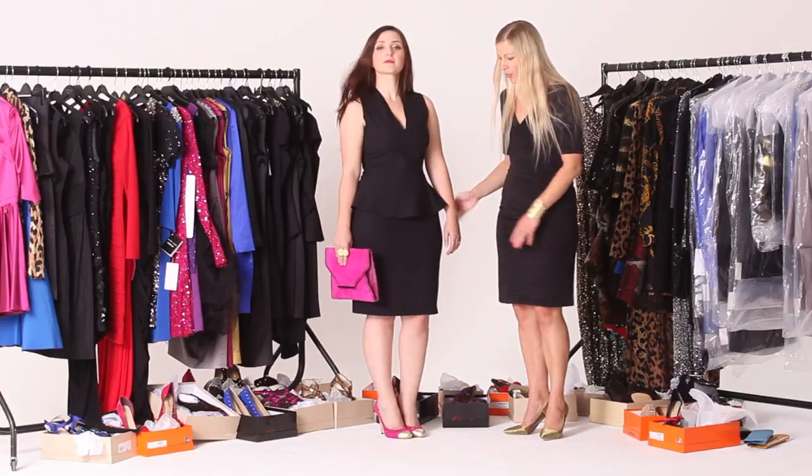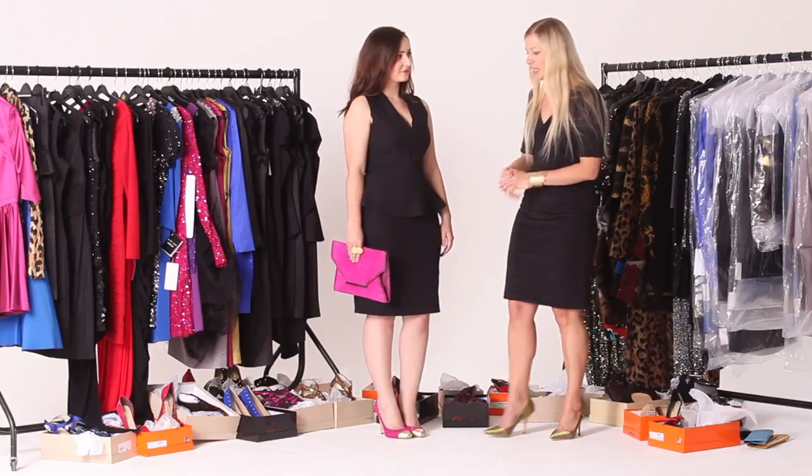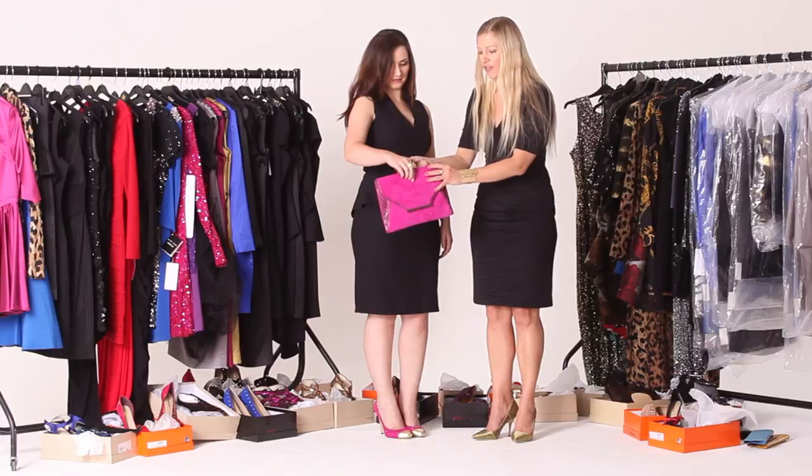We finish off the look with pink, which is great for adding a bit of color for the Christmas party season. The shoes and the bag are both by Born, and then we've got this ring which is by a new brand called Rogue.